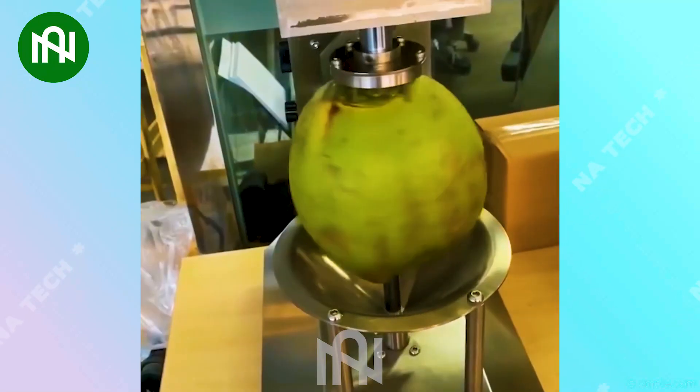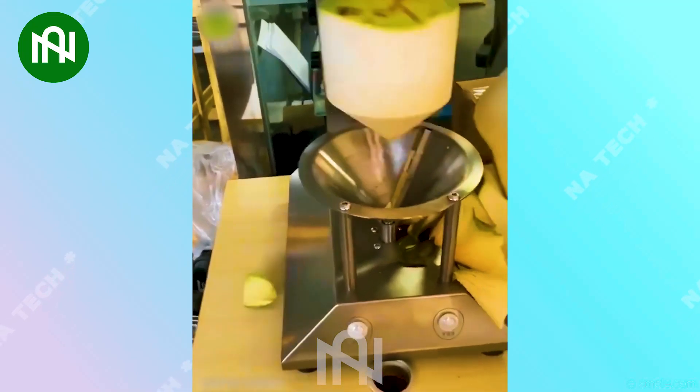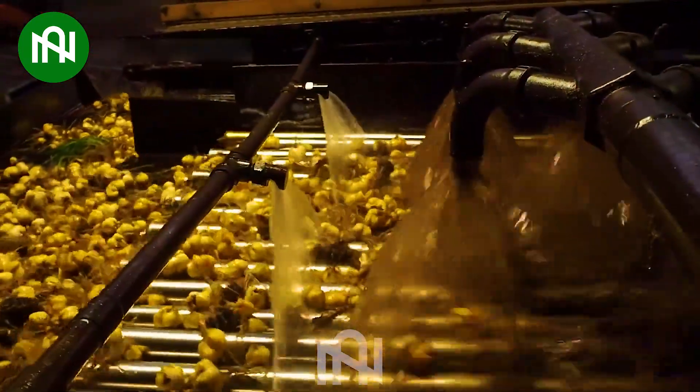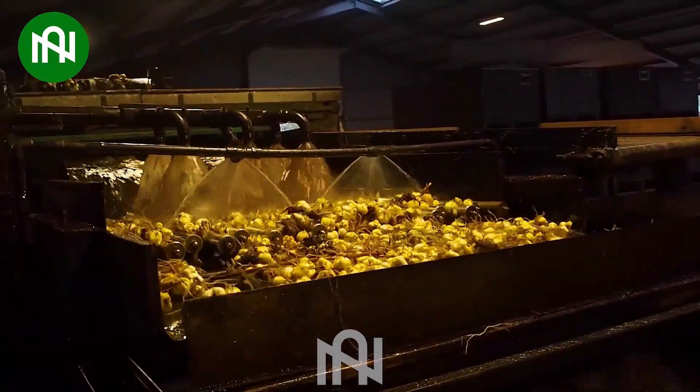This coconut peeling machine — I'm convinced it could even peel the shyness off an introvert in seconds! This assembly line washes and salts lily bulbs before packaging — it feels like they're giving the bulbs a spa day.